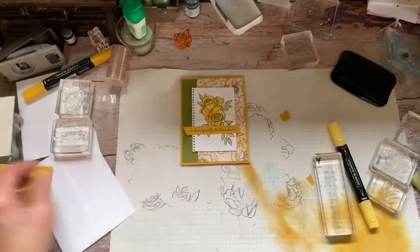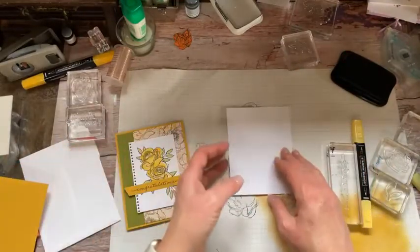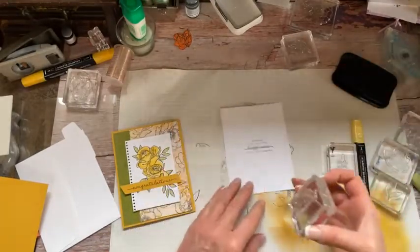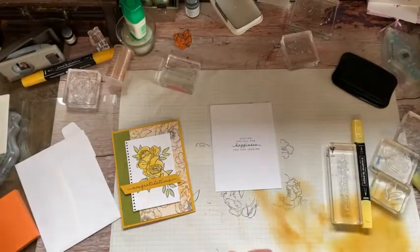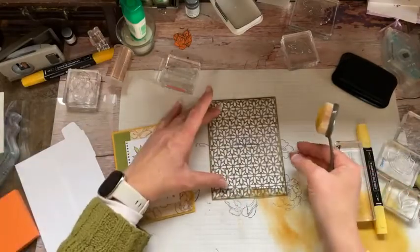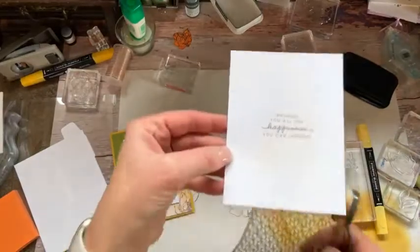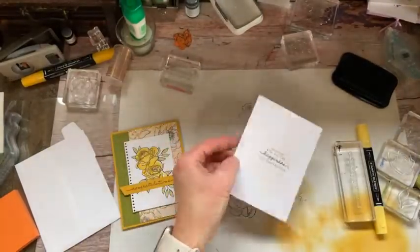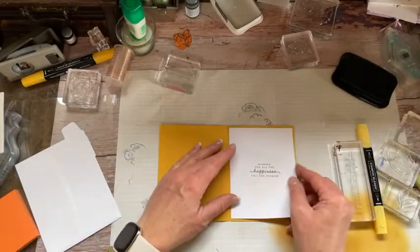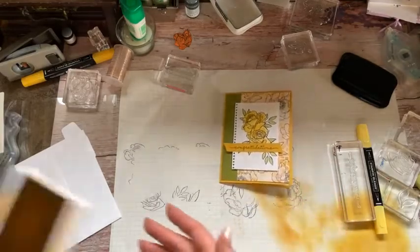Now for the inside — you could go ahead and stamp another rose with some more leaves, but you could simply do nothing more than 'wishing you all the happiness you can imagine.' Isn't that beautiful? Grabbing that stencil again, we can add a little more of the flowers here — you can see it's just real subtle in the background, but how cool is that? It gives you another little visual interest, something else to look at.